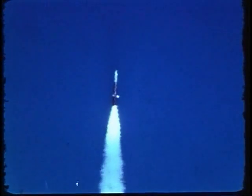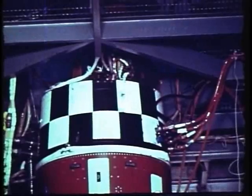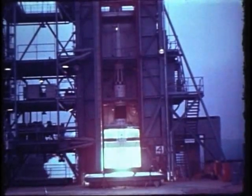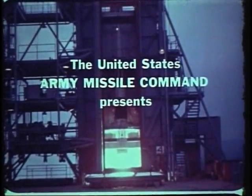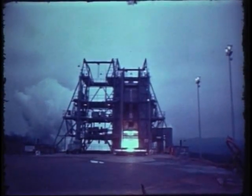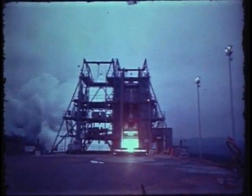The end product of an effective testing program is a reliable missile system. As missile systems become more and more complex, the necessity for comprehensive testing becomes more and more critical. We cannot afford missiles which are unreliable. The purpose of this film is to acquaint potential users with the extensive reliability test facilities within the Research and Development Directorate of the Army Missile Command at Redstone Arsenal.